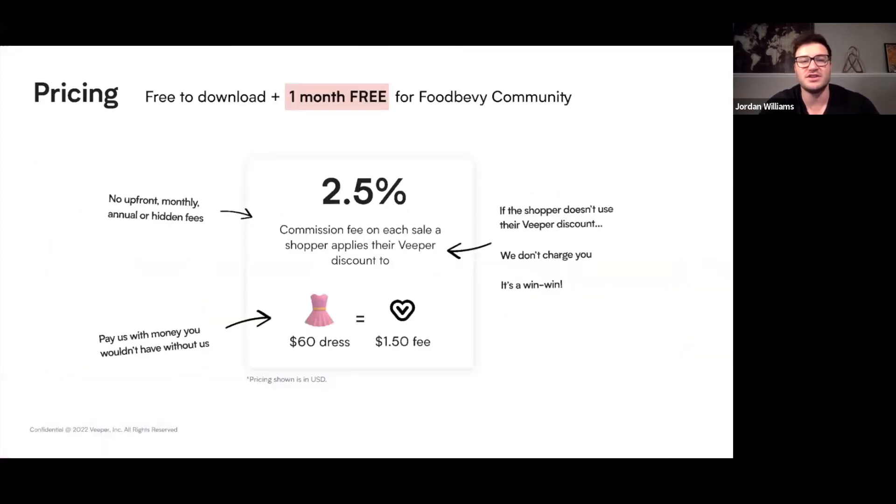For being a Food Bevy community member, we're giving you one month for free. After that, it's still free to download, and we only charge a 2.5% commission fee on the sale if the shopper uses their Veeper discount. If they don't use their Veeper discount at checkout, we don't charge you anything. So if it's a $60 shirt, we charge you $1.50. And 2.5% for a net 14% increase isn't so bad.